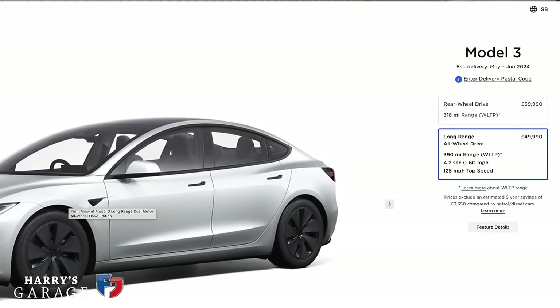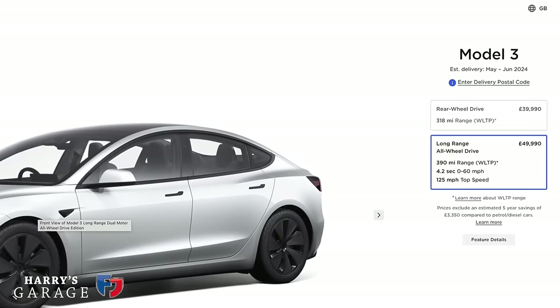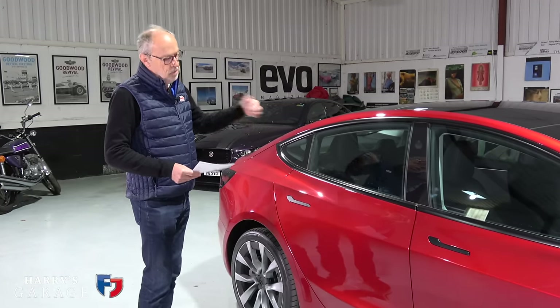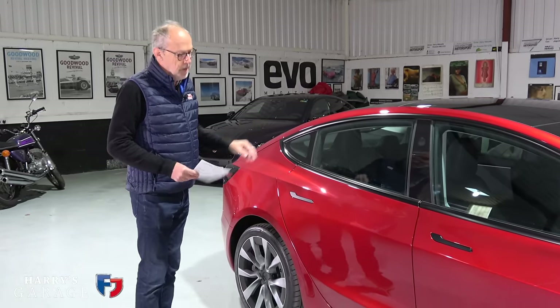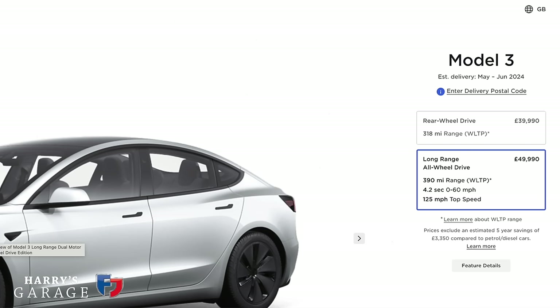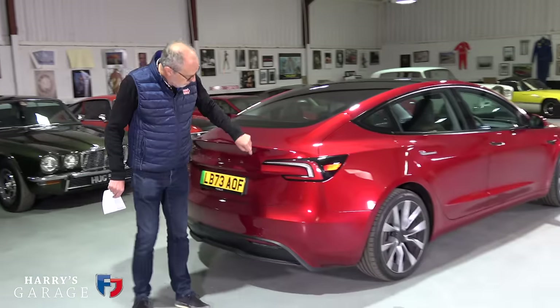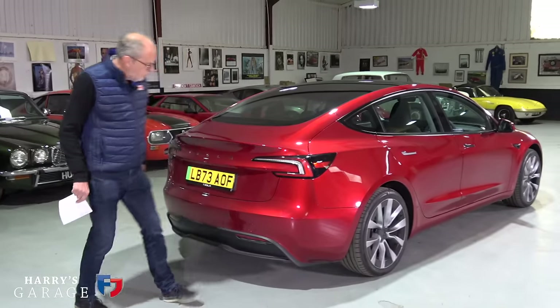There are two versions of the Model 3. The long range version has a 75 kWh usable battery, while this one has 57.5 kWh. The long range gets a 30% bigger battery but costs £10,000 more - so 25% more money for just a longer range battery.